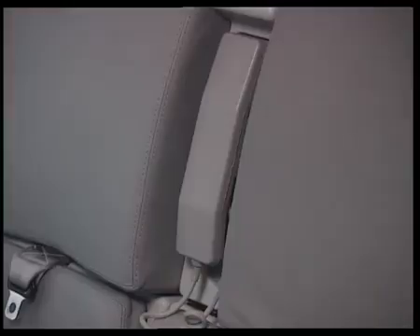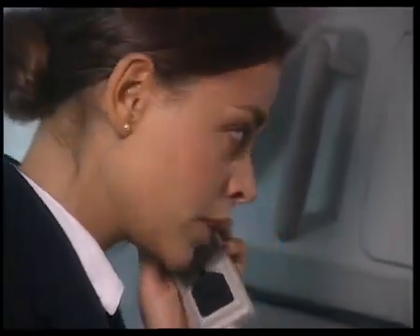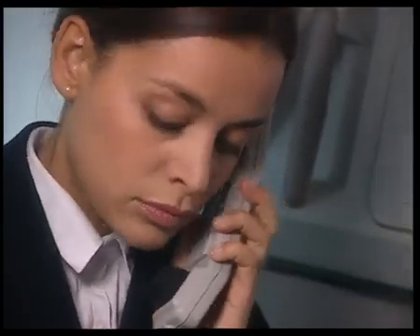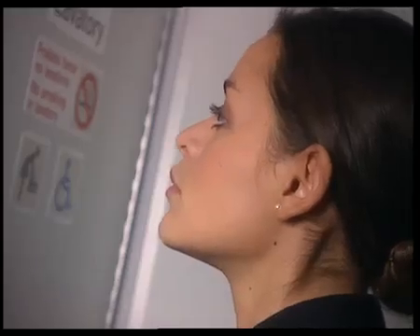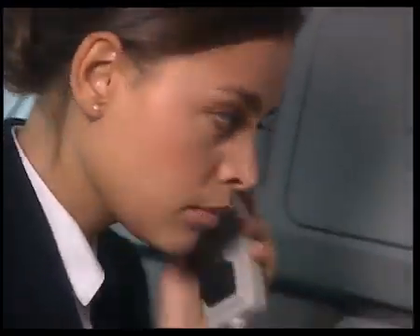This example shows how to proceed in the case of crew incapacitation. The purser calls the captain through the interphone but receives no answer. She then tries another way of contacting the cockpit crew, requesting entry by pressing the hash key on the code pad. The buzzer sounds for three seconds in the cockpit, but still there is no reaction from the cockpit crew.